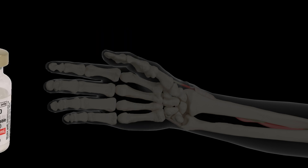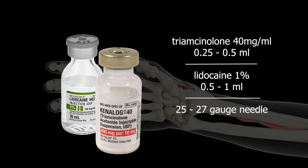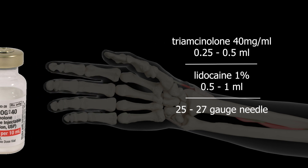A mixture of 0.5 milliliters of Triamcinolone, 40 milligrams per milliliter or its equivalent, and 1 milliliter of 1% lidocaine is prepared. A 25 or 27 gauge needle is used.